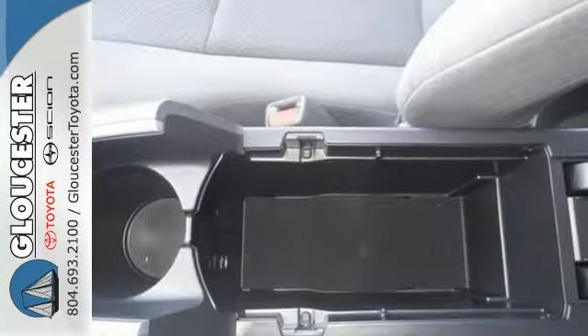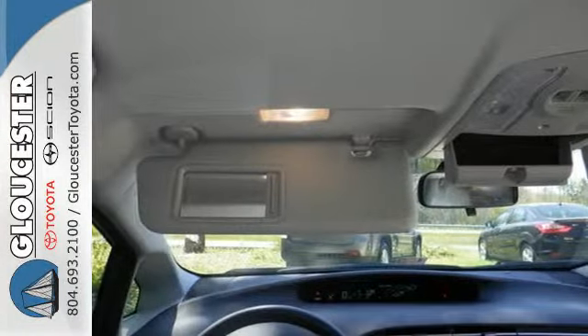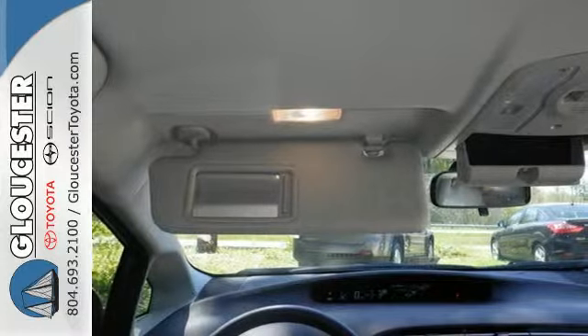So quiet, in fact, that it's added a vehicle proximity notification system to make sure pedestrians and bicyclists can hear you coming.